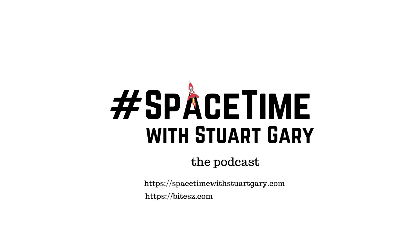If you want more Space Time, please check out our blog where you'll find all the stuff we couldn't fit in the show, as well as heaps of images, news stories, loads of videos, and things on the web I find interesting or amusing — just go to spacetimewithstuartgarry.tumblr.com. You can also follow us through @stuartgarry on Twitter, @spacetimewithstuartgarry on Instagram, through our Space Time YouTube channel, and on Facebook at facebook.com/spacetimewithstuartgarry. Space Time is brought to you in collaboration with Australian Sky and Telescope magazine, your window on the universe. You've been listening to Space Time with Stuart Garry — another quality podcast production from Bytes.com.